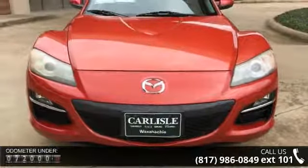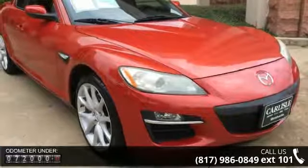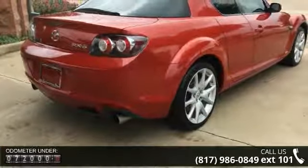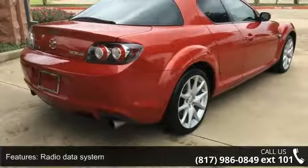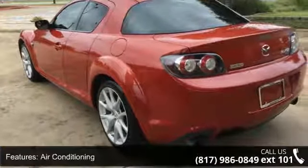Some of the top features included with this vehicle are radio data system, air conditioning, rear window defroster, power steering, power windows, remote keyless entry, steering wheel mounted audio controls, four-wheel independent suspension, speed sensing steering, and four-wheel disc brakes.